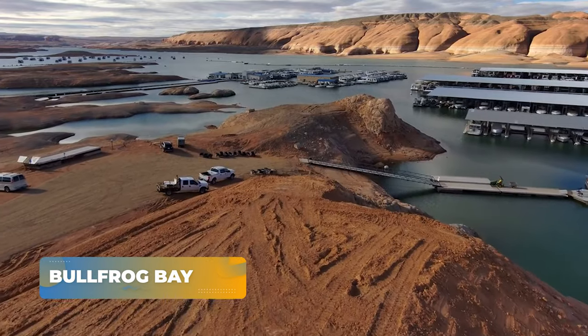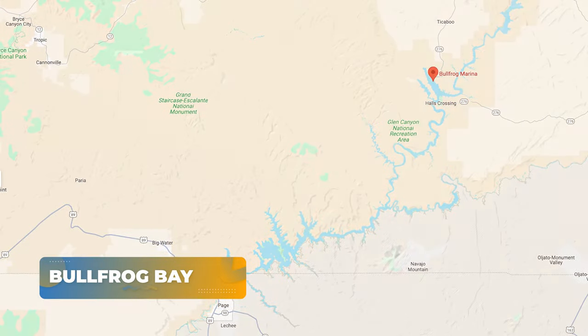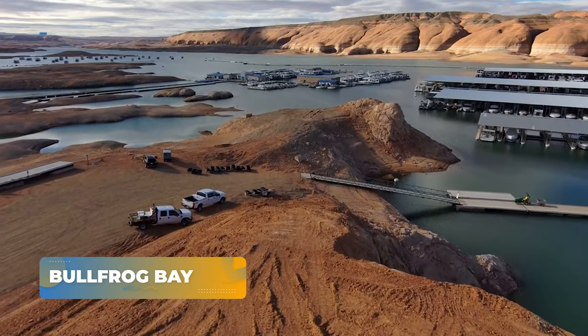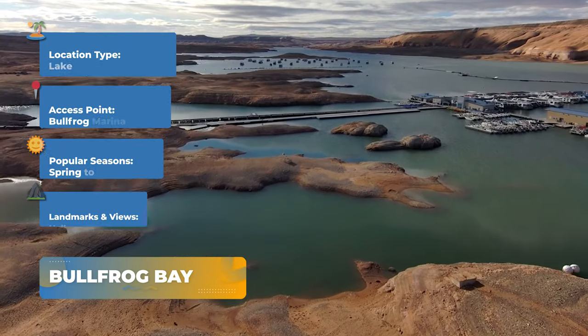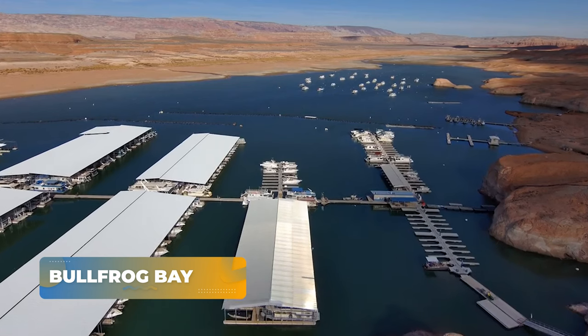Now let's explore the wonders of Bullfrog Bay. Launch from Bullfrog Marina and navigate through calm to mild waves, taking in the impressive views of Halls Crossing and Height Marina.